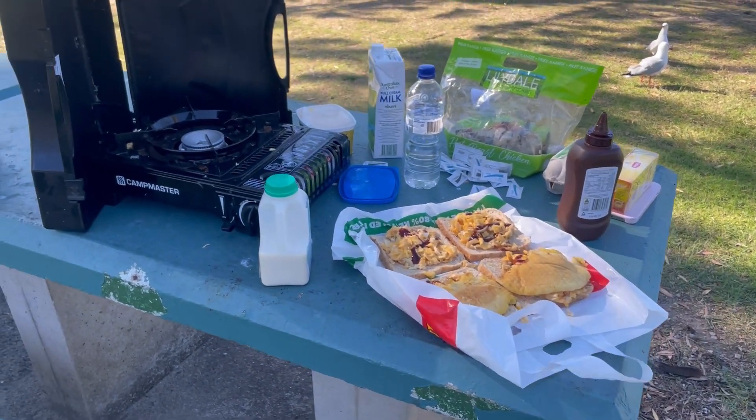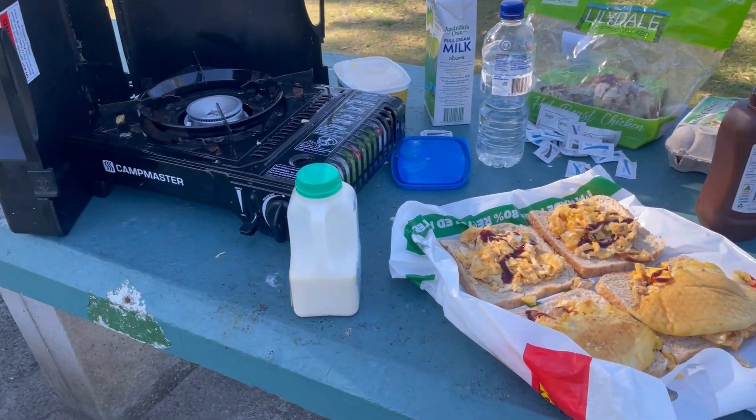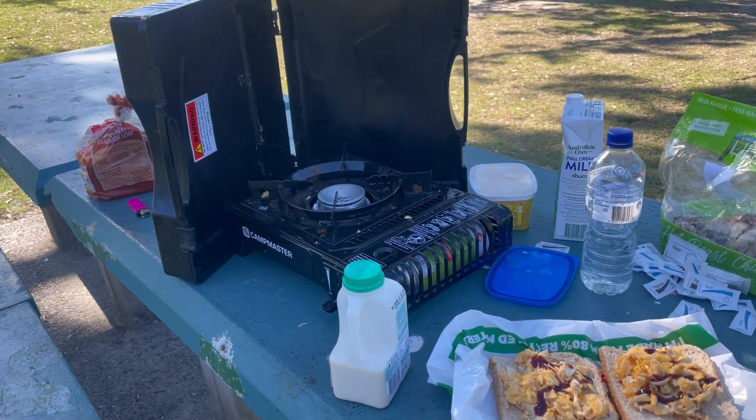Hello friends, I hope you will be good. Today I have done a new experiment. I bought all these things. I said to myself, I will make it.